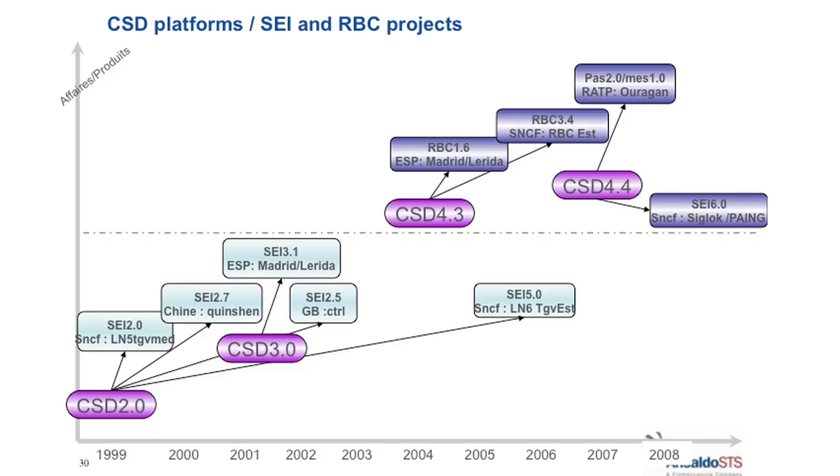Some projects based on different platform types: you can see all the lines — Madrid, Spain, the RBC on the Eastern line, some RATP for the Paris subway. We built some computers for our projects based on the CSD, and for Stiglock, which is an interlocking system for the SNCF. The project line is still active.